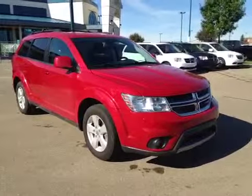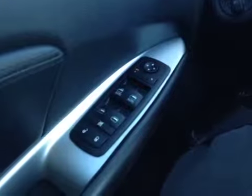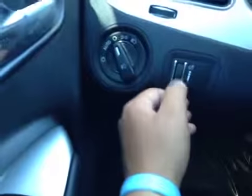Thank you for visiting Great West Chrysler. We're proud to show you this 2012 Dodge Journey. On the driver's side, we have power locks, power windows, power mirrors, your lights and your dash dim lights.